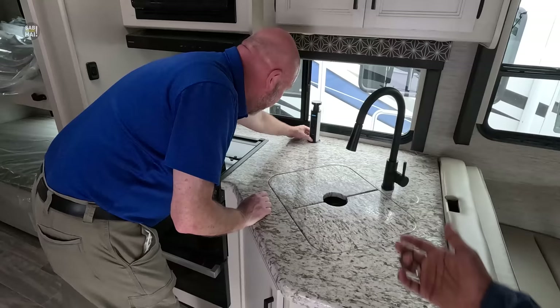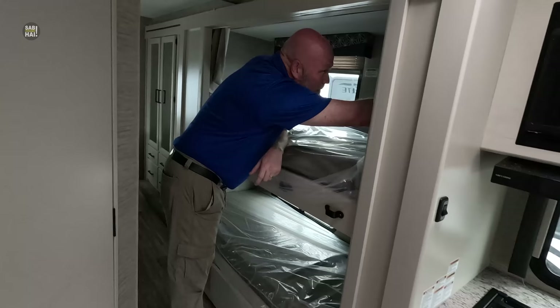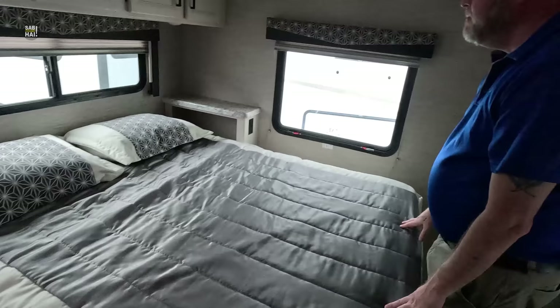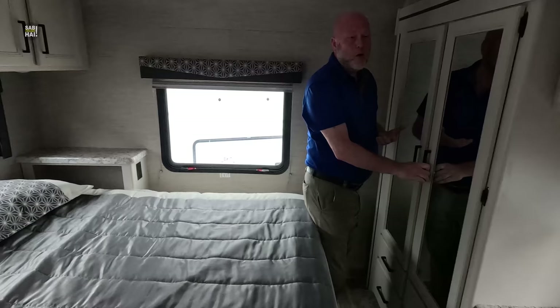This one has got more bunks, and these bunks come with the TV prep package so that you can mount a TV — or it will even hold a tablet. There's your coax, there's your USBs, there's your plug. Nice big bed. This one, because it's a little bit bigger, you've got a dresser to put your socks and stuff, the upright storage with the clothes bar, and just a little bit more room for cabinetry.